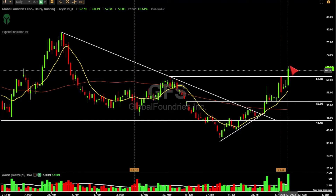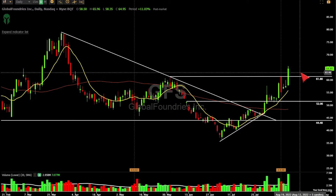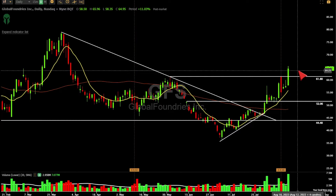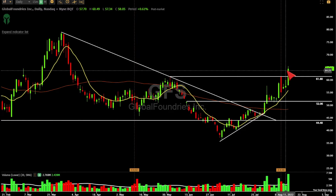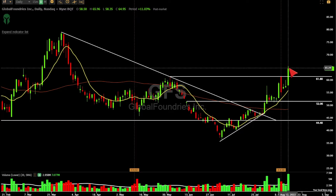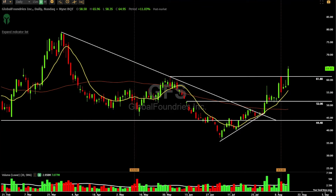Once you clear these nasty red bars, it's game on — this probably continues to push. What you'd like to see is some kind of flag, and then push. I wouldn't want to buy it if it got overextended; maybe if we can form some kind of flag and go from there.